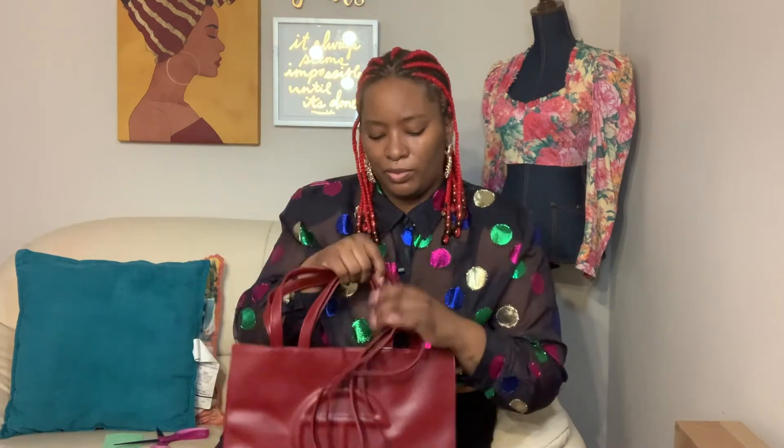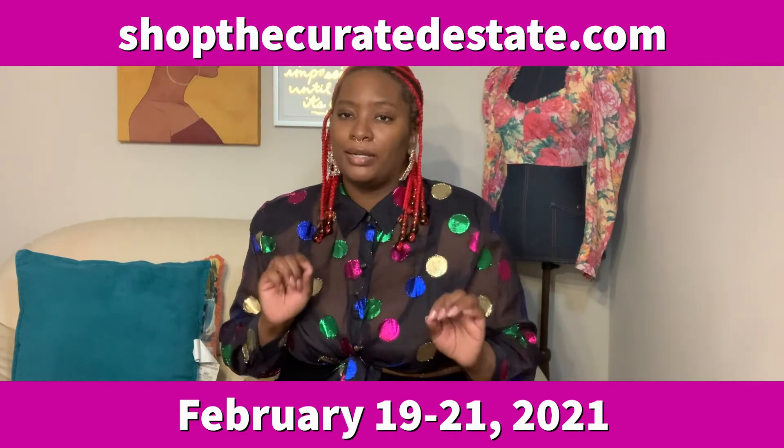I recommend anyone to get a Telfar when he releases them — they're always sold out but worth finding. Shop luxury resale at Shop the Curated Estate, February 19th through the 21st at shopthecuratedestate.com. We're going to have all the luxury deals you can ask for — Louis Vuitton, Chanel, and more. T-shirt proceeds go to an HBCU student majoring in fashion. Shop luxury resale because you're being sustainable, you're being smart — and tell your husband, it's an investment. Thanks guys, have a great weekend!